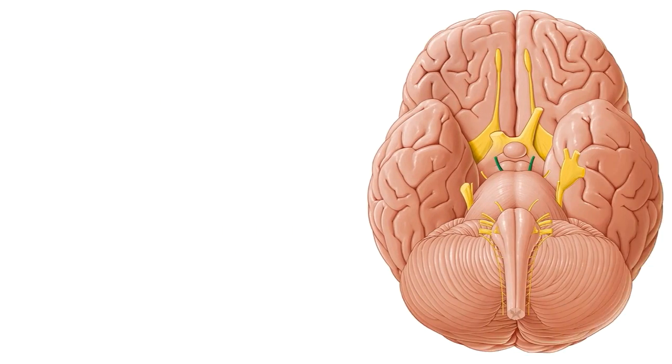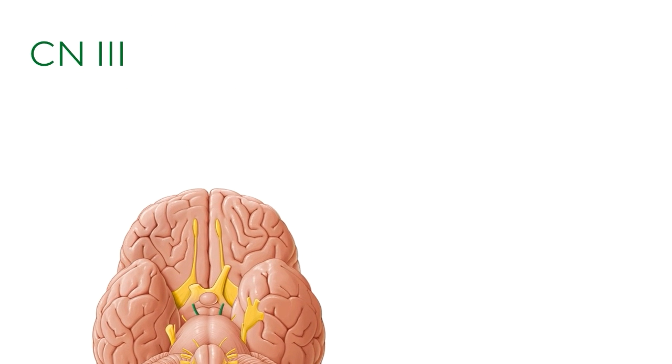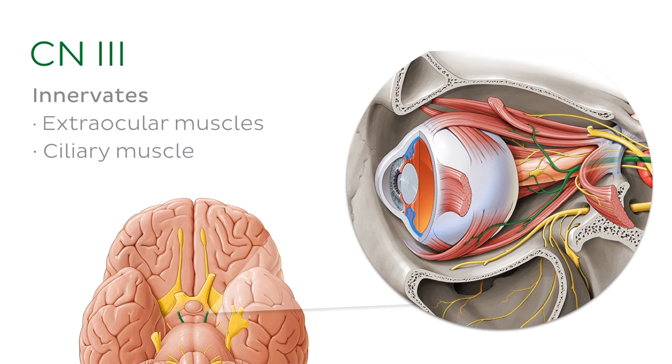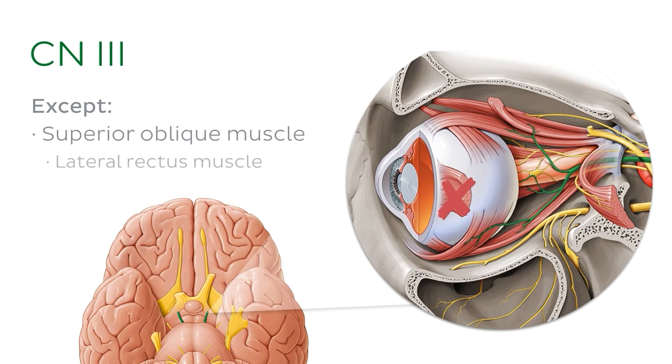The third cranial nerve, the oculomotor nerve, can be seen in green. This nerve is responsible for innervating the extraocular muscles of the eye, along with the eye's ciliary muscle and sphincter pupillae muscle, with the exception of the superior oblique muscle and the lateral rectus muscle, which are innervated by different nerves.